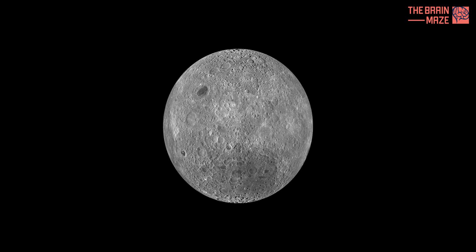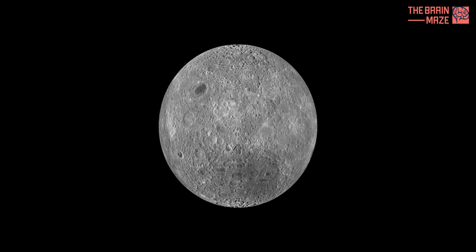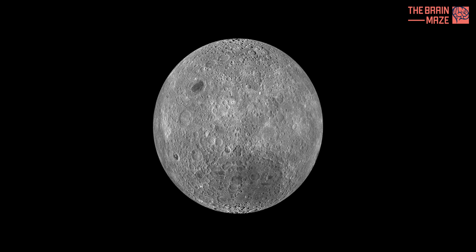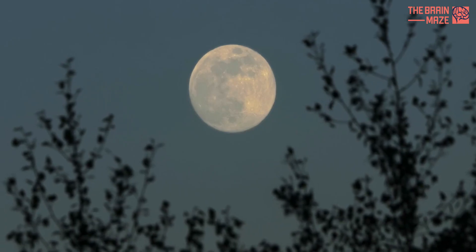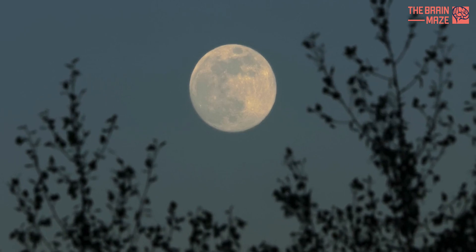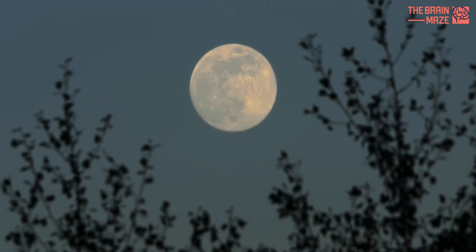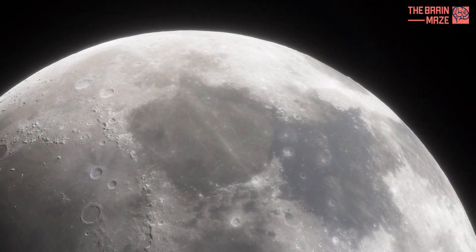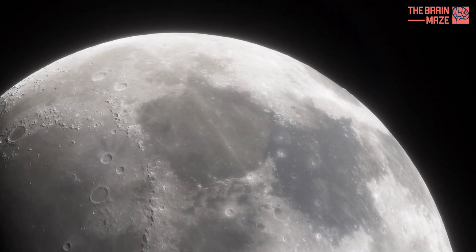NASA has recently released captivating images of a lunar landscape rarely observed by the earthbound: the far side of the moon. For millennia, humanity has gazed upon the moon, a constant companion in the night sky. But there's a secret this celestial body holds — a hidden face, forever turned away from our gaze.